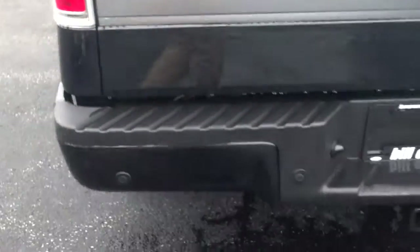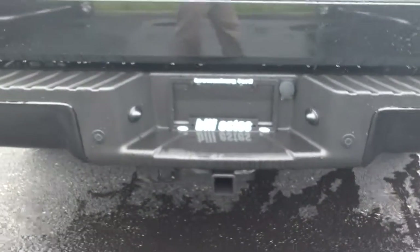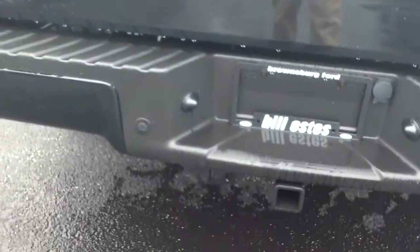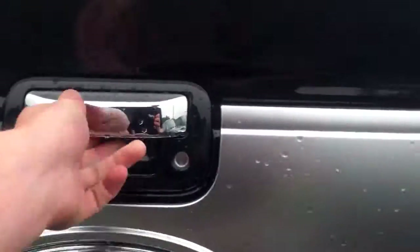This one has heated rear seats and a drop-in liner already. You do have your backup sensors as well as your trailer hitch, wiring harnesses, and your backup camera.